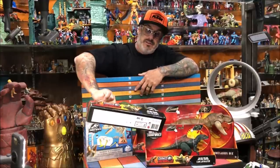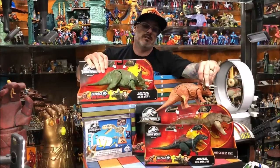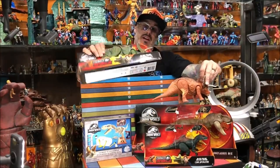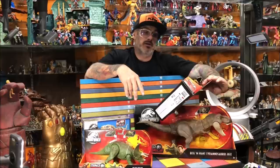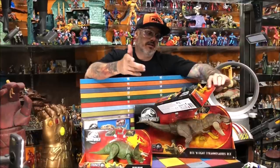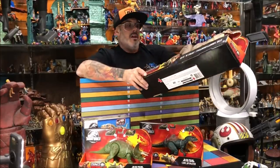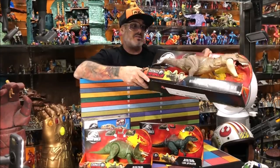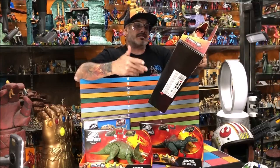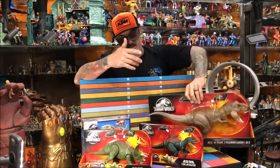We got the Triceratops — my friend said it was a different mold than the old one but they look pretty much exactly the same. We'll do a side-by-side comparison. I love the Triceratops so it's not a total waste. Then you have an all-new dinosaur, the Concavenator, with a big giant horn on his back. Really cool toy. And then another T-Rex that looks real similar to the thrash-and-throw T-Rex we already have, but a different color. They figured they had a different T-Rex in every movie so why not pick it up.